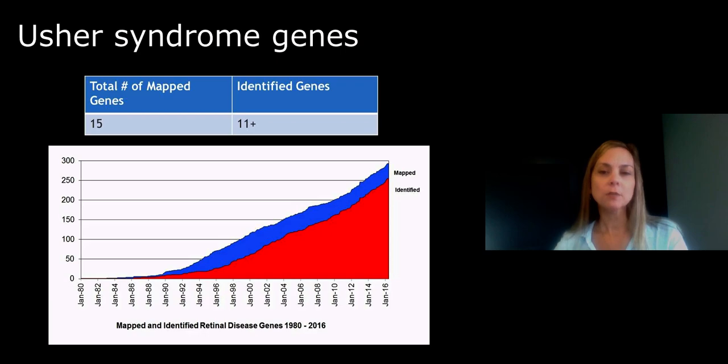This graph shows the number of genes known to be associated with retinal diseases. Of the 22,000 genes in the human body, we already know that almost 300 of them are involved in retinal disease. Of those, 15 genes appear to be associated with Usher syndrome.